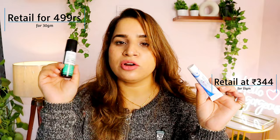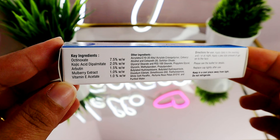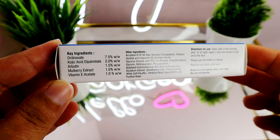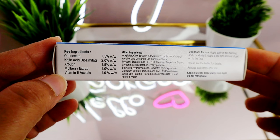Both products have pharmaceutical grade kojic acid added at 2%. In Kojivit, you will get octinoxate, which is an SPF filter, then arbutin at 1.5%, mulberry extract at 1.0%, and vitamin E. There are some texture enhancers, glycols, fatty alcohols, and humectants. There are also a lot of parabens, and lastly a perfume listed as rose petal perfume.